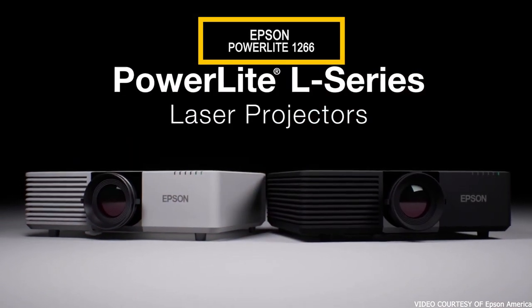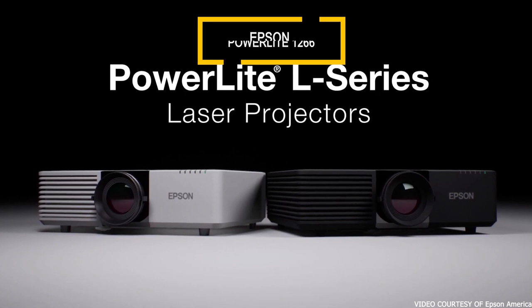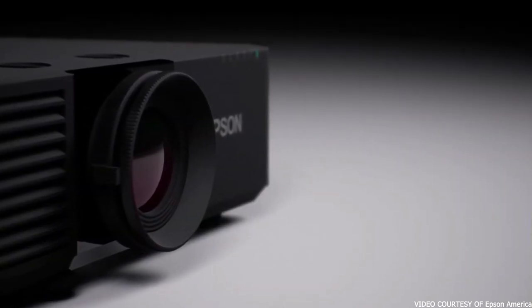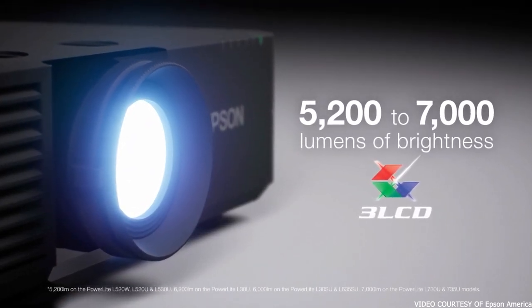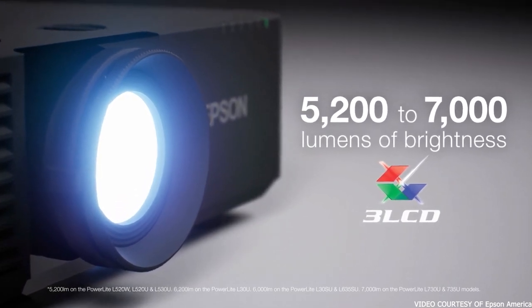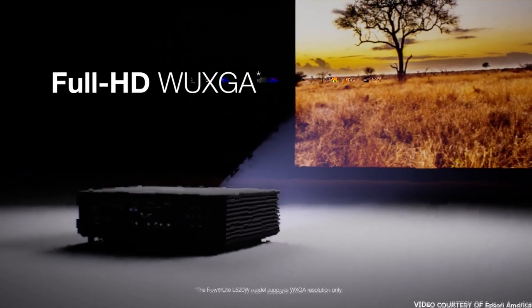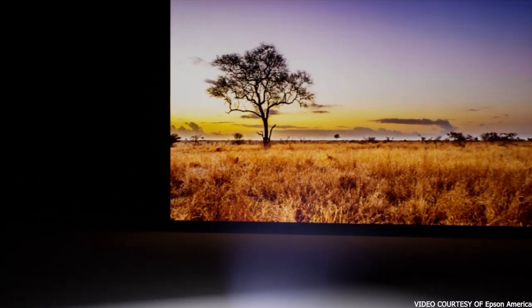The Epson PowerLite 1266 weighs about 6.2 pounds. It is the most portable projector on our list and the best option for mobile missions or congregations. It delivers good quality images packed into a lightweight build. The projector can be easily set up in areas with ambient lighting. It uses LCD technology, which lends it a brighter output than its peers, with 3,600 lumens brightness that lights up the screen with vivid colors.